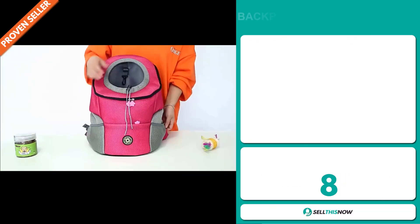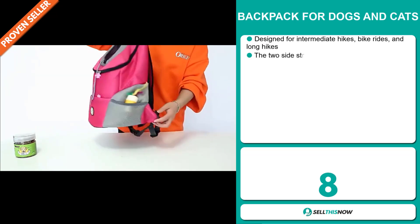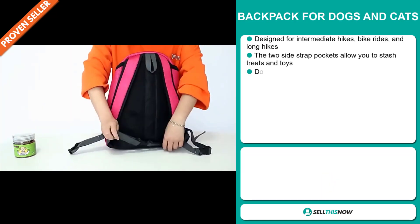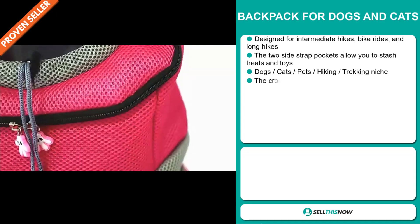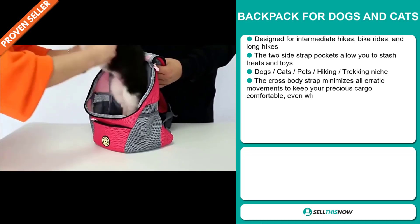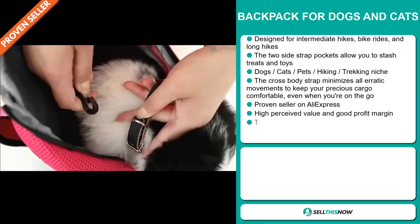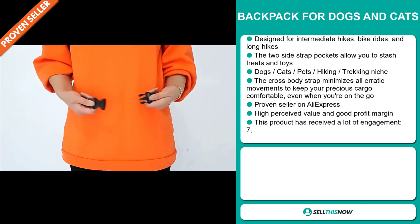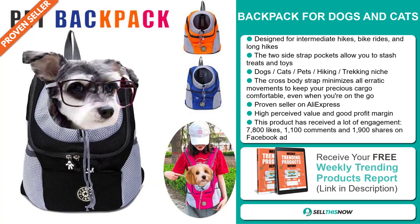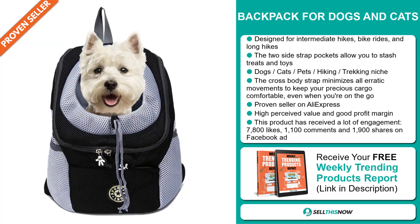Our next product is designed for intermediate hikes, bike rides and long hikes. The two side strap pockets allow you to stash treats and toys, and it falls under the dogs, cats, pets, hiking, trekking niche markets. The crossbody strap minimizes all erratic movements to keep your precious cargo comfortable even when you're on the go. It's a proven seller on AliExpress with many, many orders, and this item has a high perceived value and it'll give you a good profit margin.